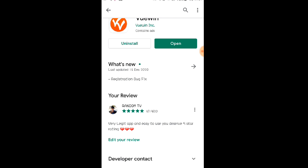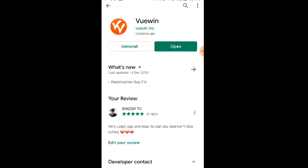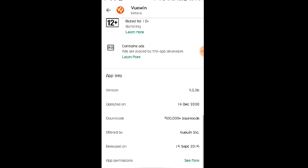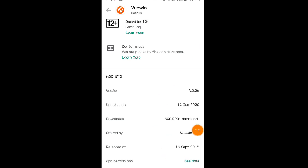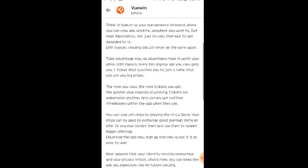Nakapag-video na din po ako matagal na — nasa mga 1 year na yata or 8 months depende sa video ko noon. So matagal na po talaga itong mga Lods. Ni-release po ito noong September 15, 2015, at meron na po silang 500,000 downloads. Nag-update sila noong December 14, 2020.